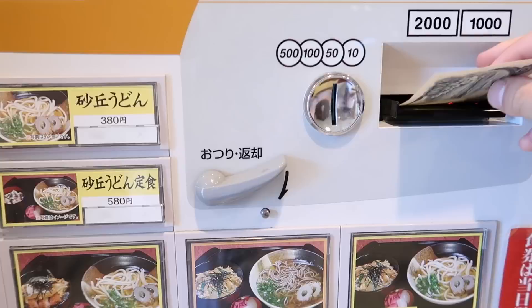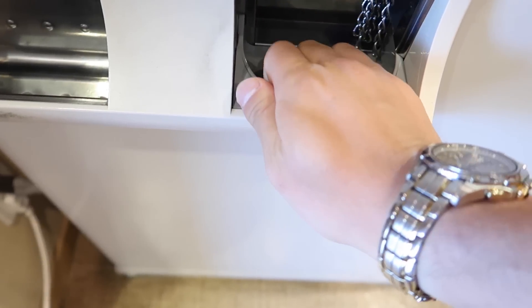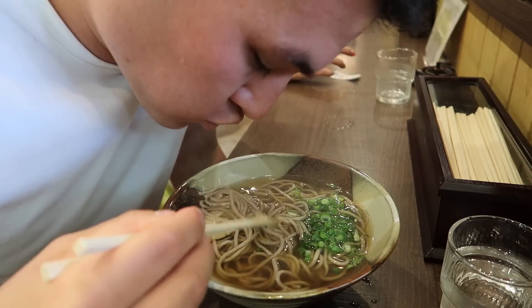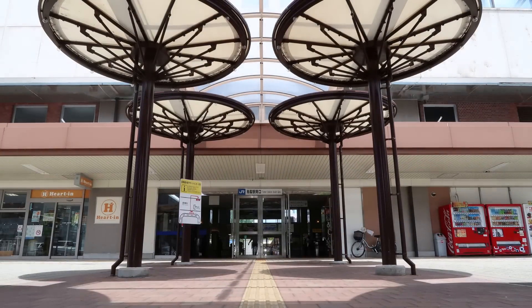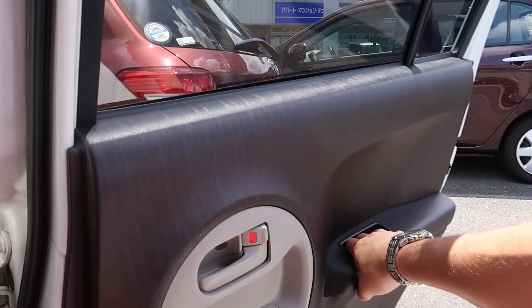We're heading to the sand dunes to ride some camels. We are off to the sand dunes, which is 15 minutes from Tottori Station, and we're going to ride some camels now.